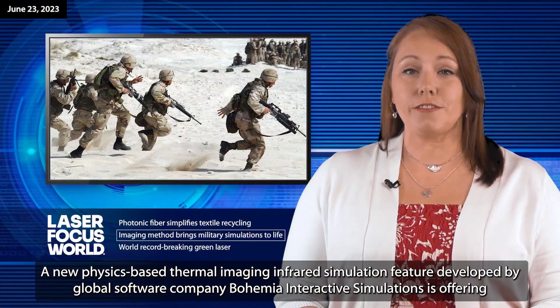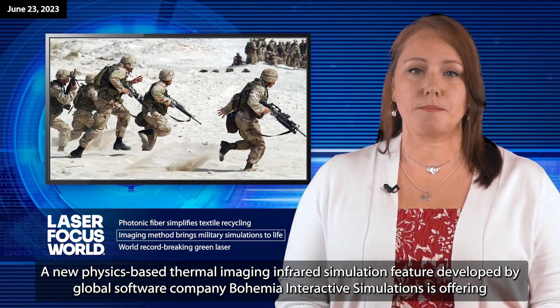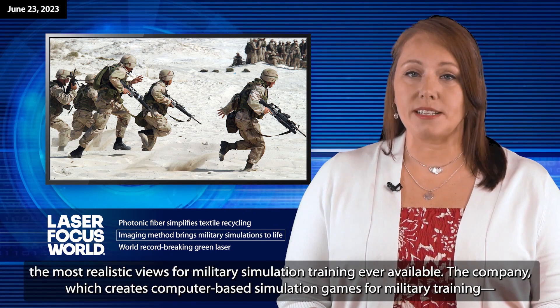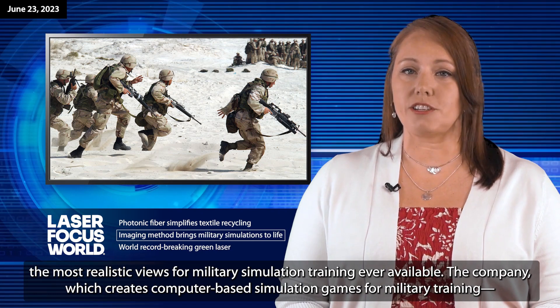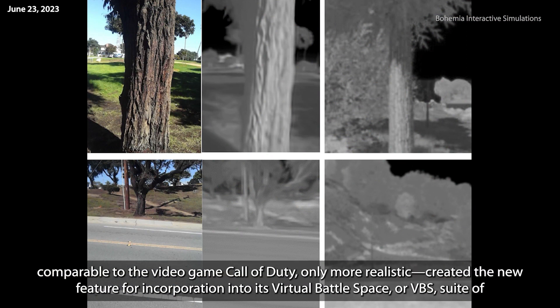A new physics-based thermal imaging infrared simulation feature developed by global software company Bohemia Interactive Simulations is offering the most realistic views for military simulation training ever available. The company, which creates computer-based simulation games for military training — comparable to the video game Call of Duty, only more realistic — created the new feature for incorporation into its Virtual Battle Space, or VBS, suite of training programs.